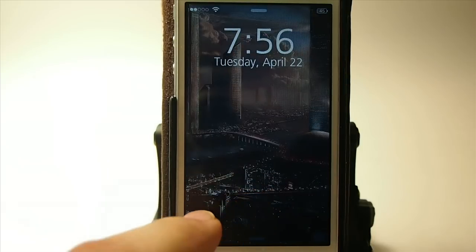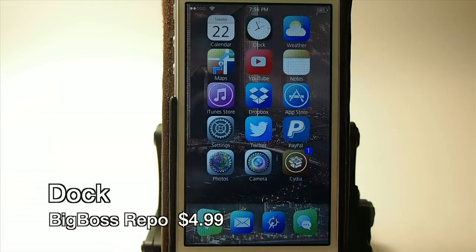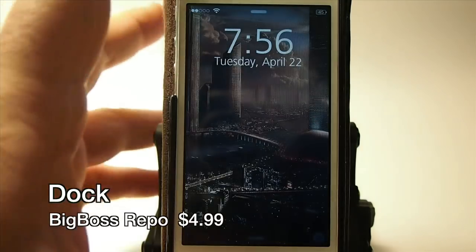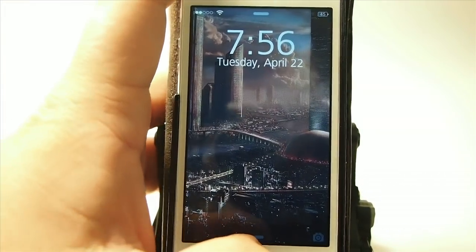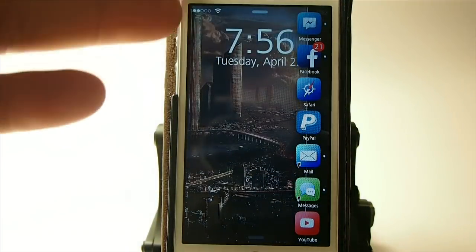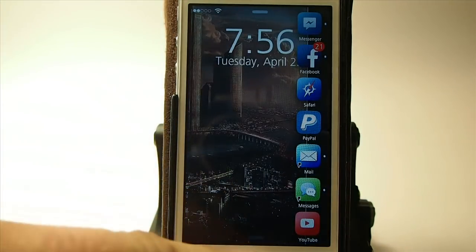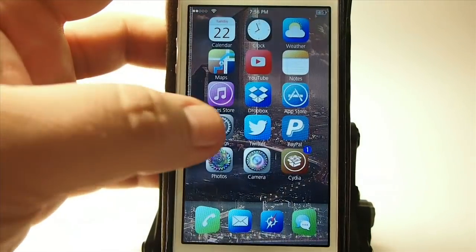This one is called Dock and it's $4.99 in Big Boss. You can invoke it directly from the lock screen — I've got it set on activator to triple press and you get this little toolbar that pops up. You can customize it to display any number of apps you want in any order, and I've got it set to show all the ones running in the background.